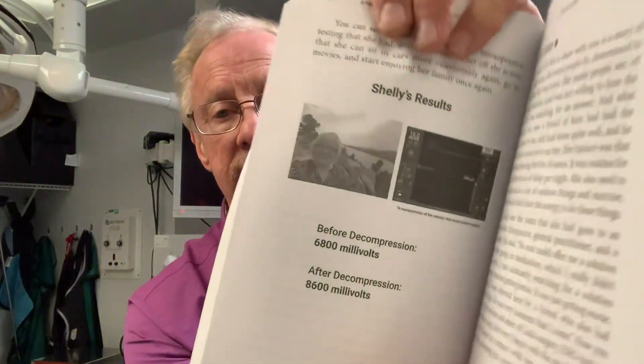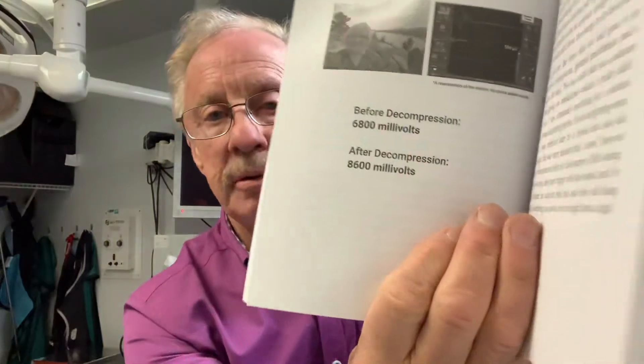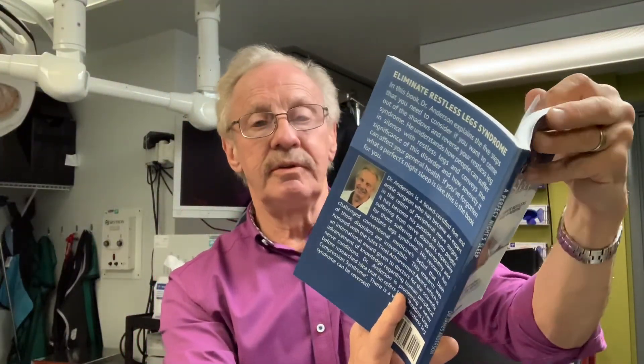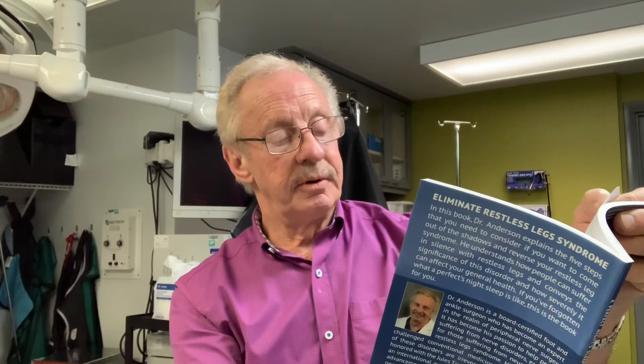Here are some testimonials from various people in the book, and here are the results. I'll start with Shelly. These are the results for Shelly — she's from Michigan, by the way. Her numbers were 6,800 millivolts before the tunnel was opened, and then it went up to 8,600 — almost around 2,000 millivolts improvement after compared to before.